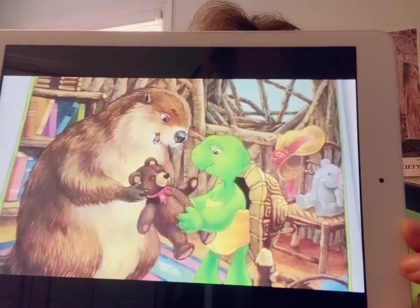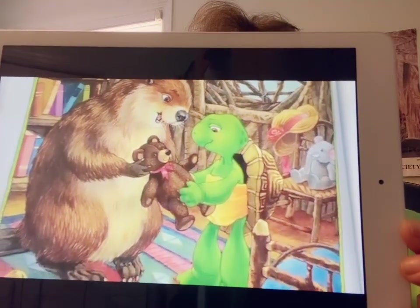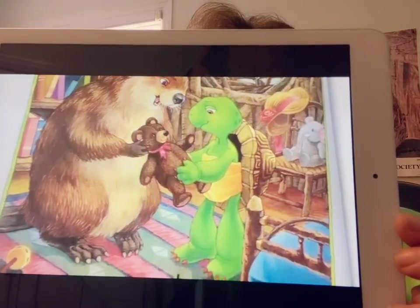That night when Franklin went to bed, he had his father's yellow blanket and Bear's teddy, but it wasn't the same as sleeping with his own blue blanket.